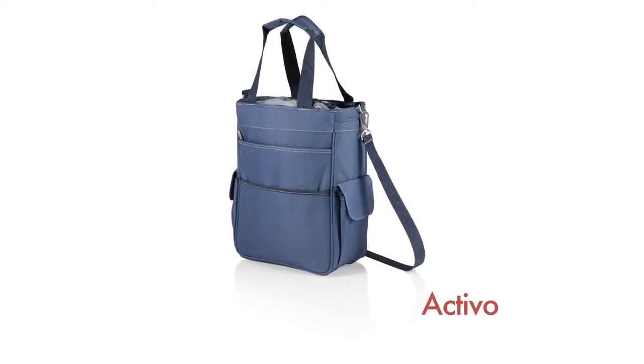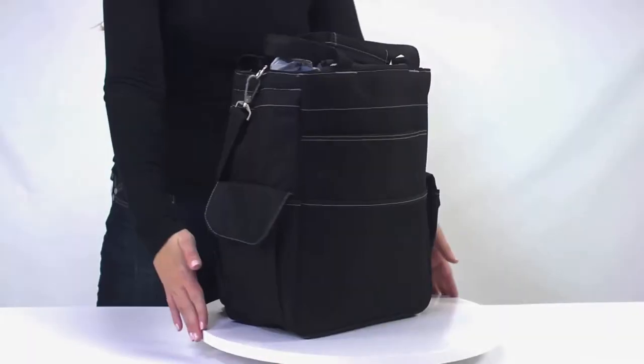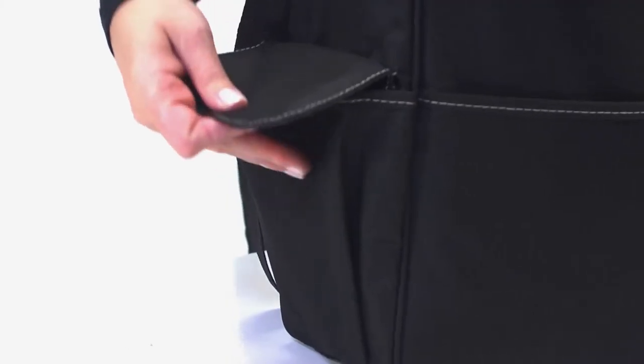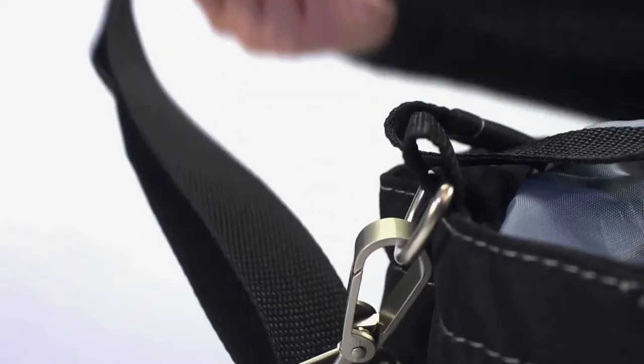The Activo by Picnic Time is the perfect cooler carry-all. This large capacity cooler has a water-resistant interior, five additional pockets providing loads of extra storage, an expandable drawstring top allowing for bulky goods, and a comfortable padded adjustable shoulder strap.